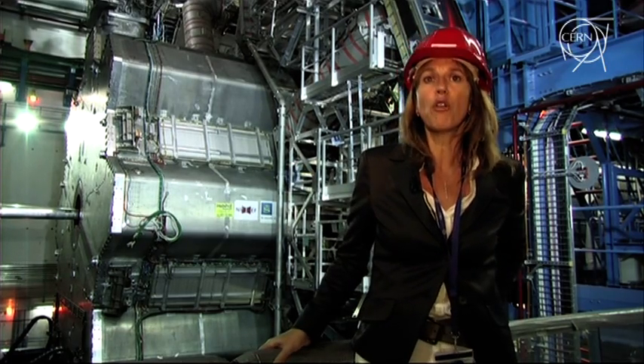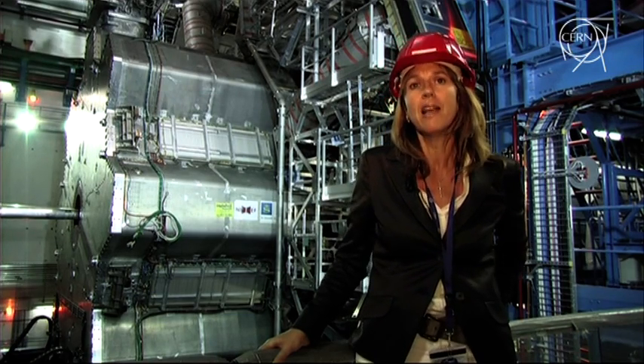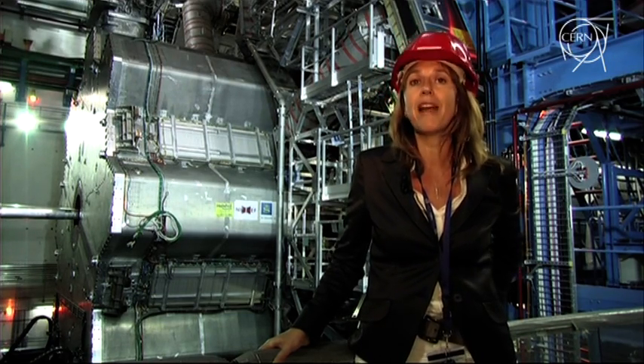Behind me the Atlas toroid magnet, one of its most massive components — 250 tons — is being moved to its final position.